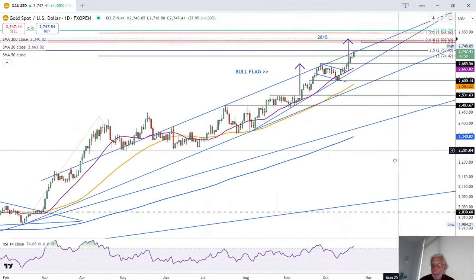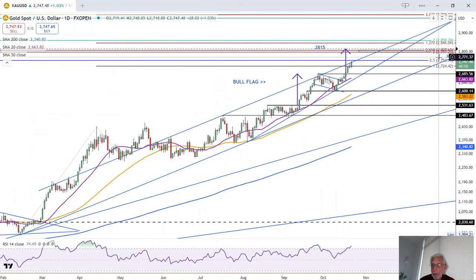The next level above that is a zone from 2,807–97 up to 2,808–15. 2,808–15 completes the bull flag target.